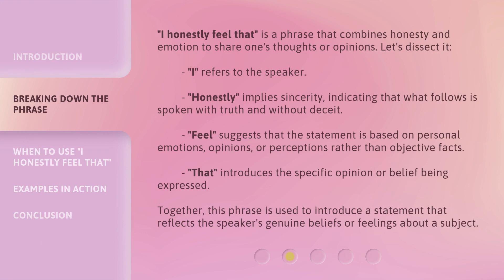'I honestly feel that' is a phrase that combines honesty and emotion to share one's thoughts or opinions. Let's dissect it. 'I' refers to the speaker. 'Honestly' implies sincerity, indicating that what follows is spoken with truth and without deceit. 'Feel' suggests that the statement is based on personal emotions, opinions, or perceptions rather than objective facts. 'That' introduces the specific opinion or belief being expressed. Together, this phrase is used to introduce a statement that reflects the speaker's genuine beliefs or feelings about a subject.